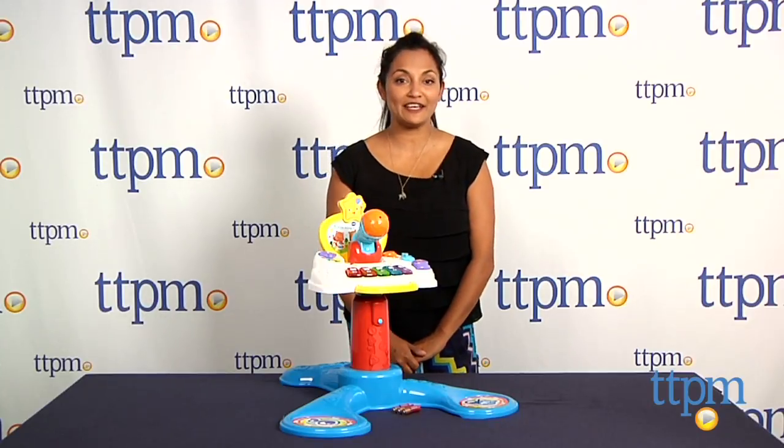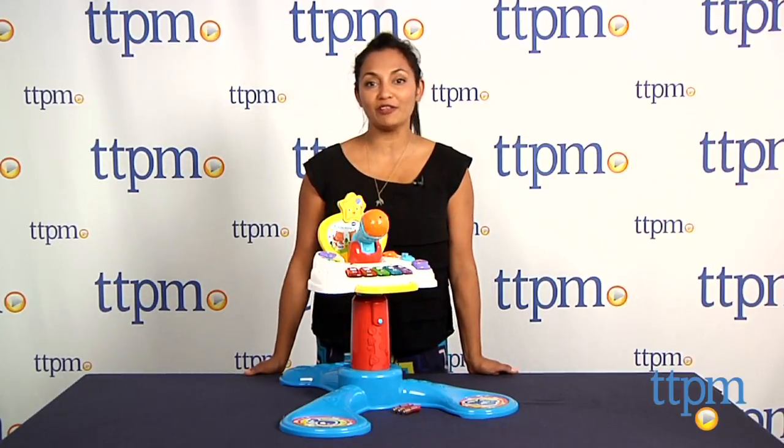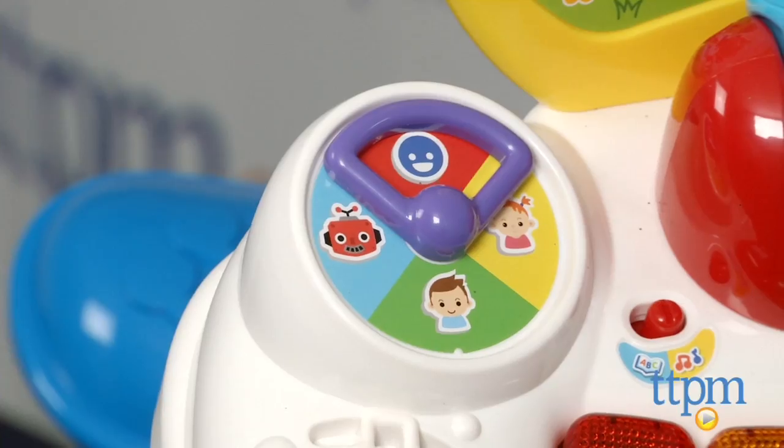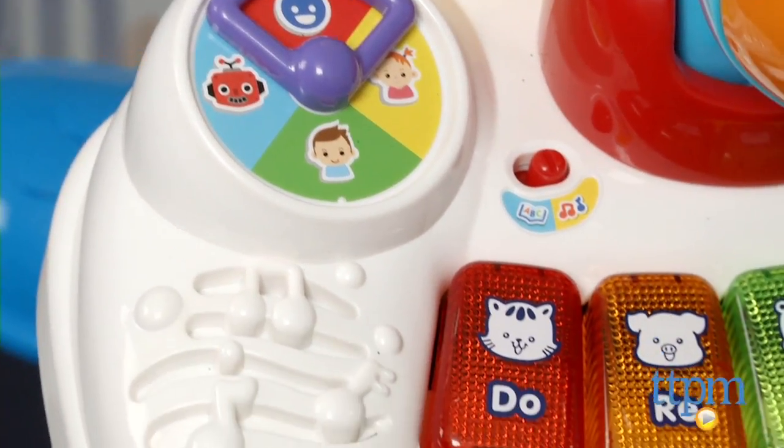Hi everyone, this is Maria with TTPM. We're jamming out with the Grow Along Music Center from VTech. This is a cute musical center which includes fun effects to go along with your voice changing microphone.